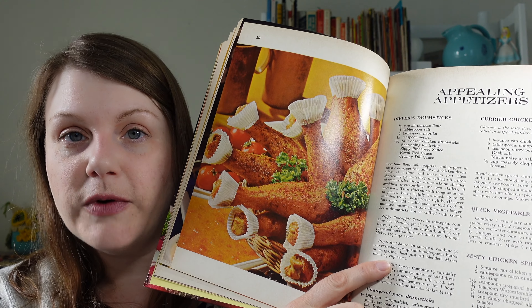There's something called royal red sauce, and reading through it, it sounds suspiciously like buffalo sauce. In a saucepan, combine half a cup of extra hot ketchup and six tablespoons of butter or margarine and heat until just blended. I don't know that I've seen something called extra hot ketchup — I'll have to look out for that. But if you take hot sauce and butter, that's basically buffalo sauce.